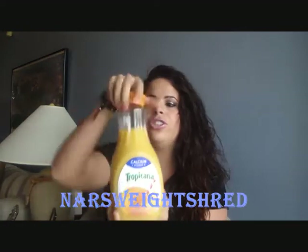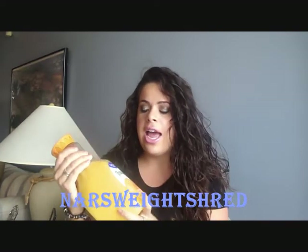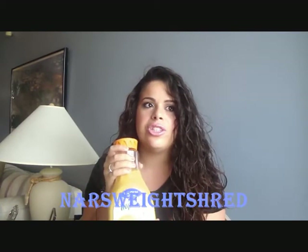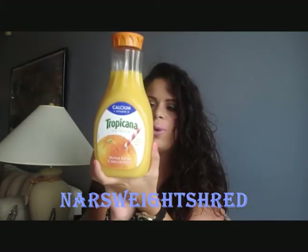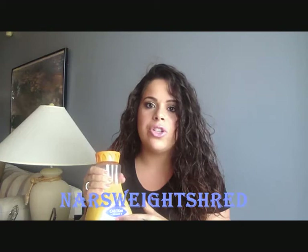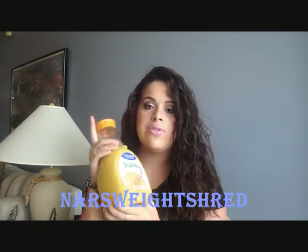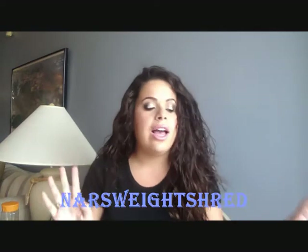The last breakfast item I picked up is Tropicana orange juice — it wasn't closed properly. Tropicana is the only orange juice I'll drink, and this is the one thing I refuse to do a light version of because any low-sugar orange juice just does not taste right to me. This is the calcium and vitamin D one; eight fluid ounces is 110 calories. I usually drink three-fourths of a cup, measured out, which is two points, and a full cup is three points.